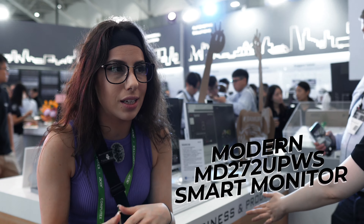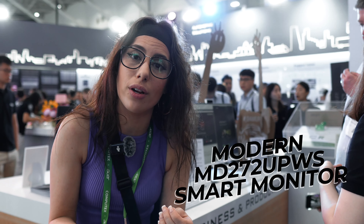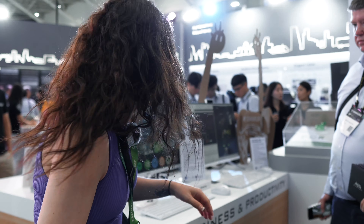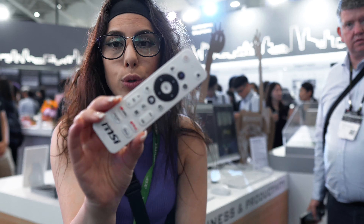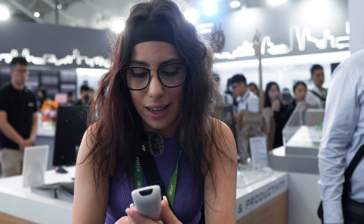Something else MSI has is basically a smart monitor. Now this is an extreme use case — it's not for everybody — but if you are someone who uses a monitor to watch TV shows or want access to YouTube, Netflix, you name it, all your apps are built into it and everything's accessible via a remote. We are starting to see this become more of a common thing with monitors, but again, it is a specific use case and it's not for everybody.